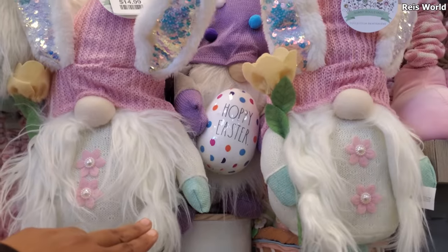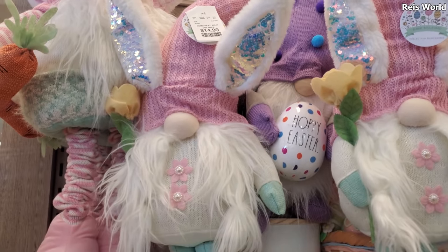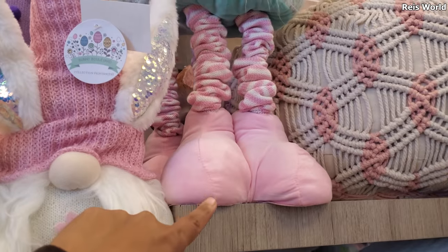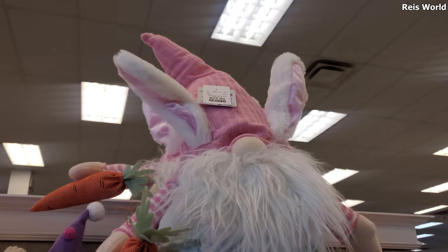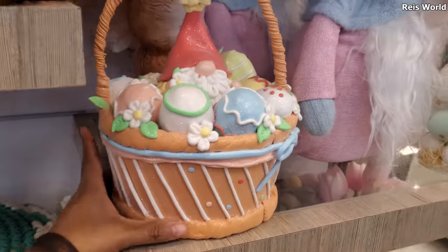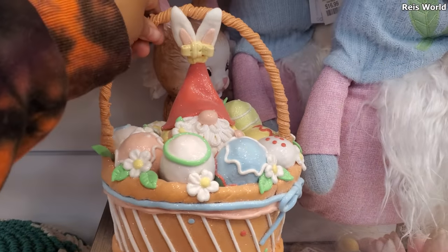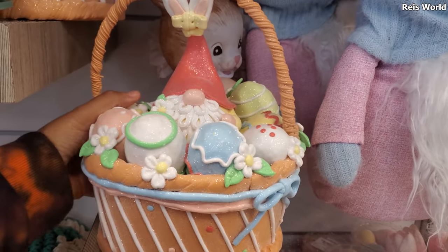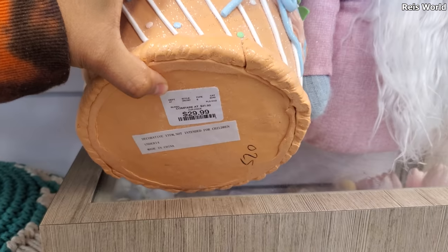We have Hoppy Easter — oh gosh, they're all stuffed. So are we over the gnomes? Well, we know they're here. And look at this one — I want to say that one you could make it grow taller. That's $25. But this one caught my eye — you know what, maybe we'll see like gingerbread. I don't want to lift it, I feel like that handle is going to bust open. $29.99.